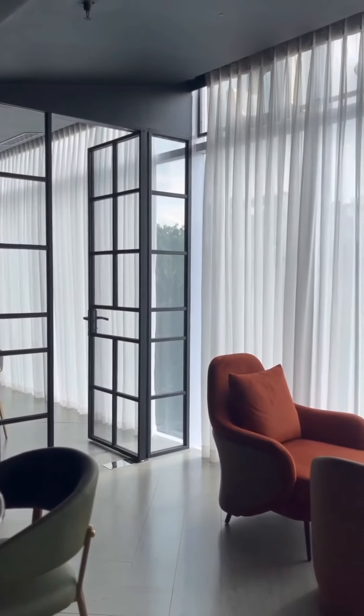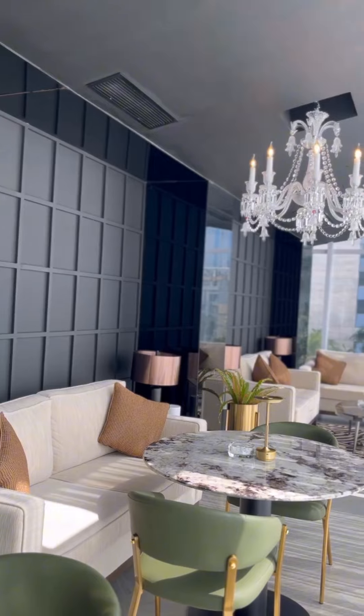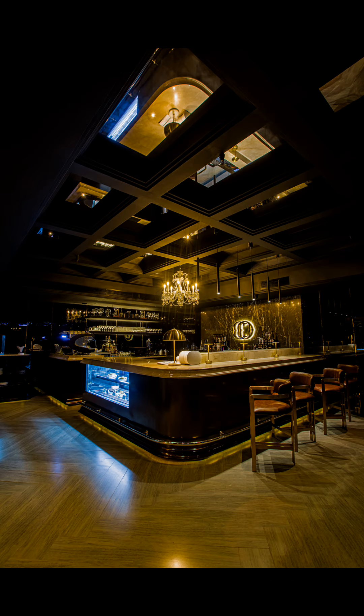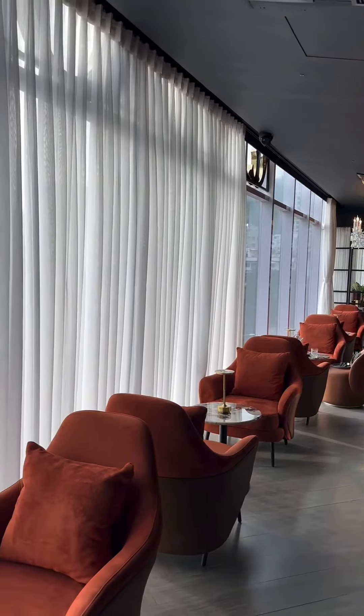The cafe offers a wide selection of high-quality, freshly brewed coffees, teas, and special drinks, including espresso-based beverages and unique flavored lattes.